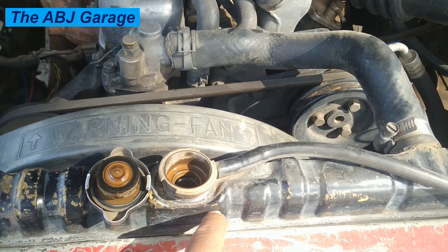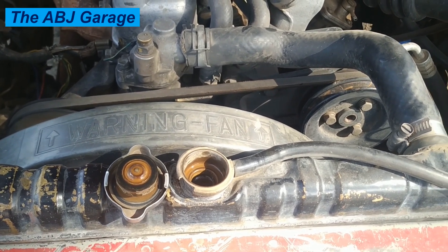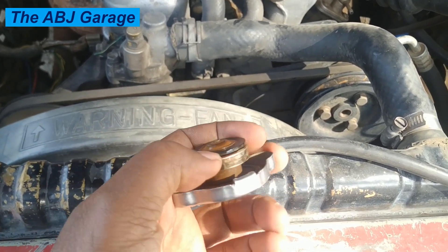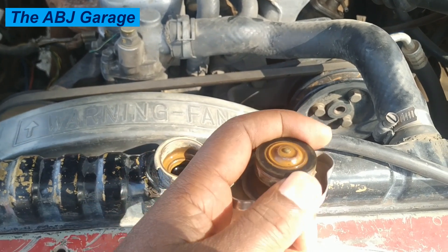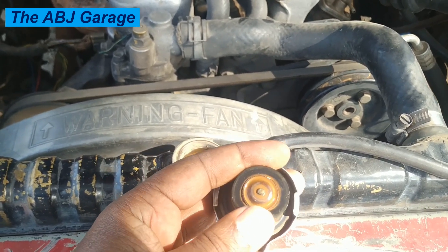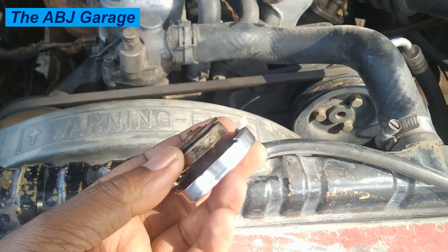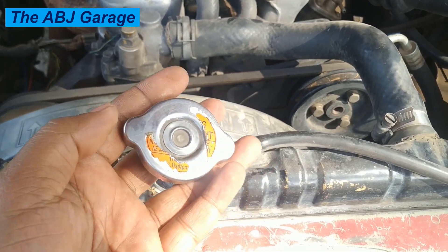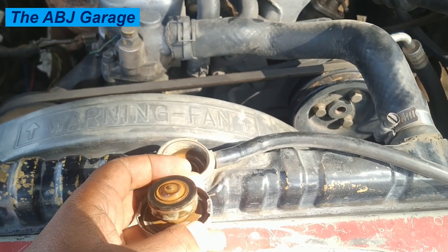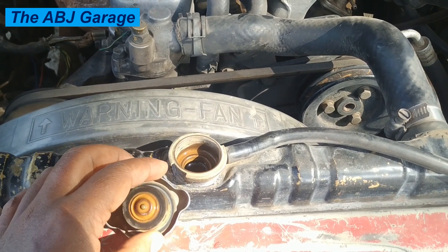If there is excessive leakage around the radiator cap or going into the expansion tank, that indicates a worn or damaged gasket. Excessive leakage means the cap is not sealing properly. Also, overheating with no visible external leak can be caused by a bad radiator cap. The cap's duty is to maintain pressure up to 1.1 bar inside the cooling system; if that pressure is not maintained, the engine can overheat as coolant leaks from the system.